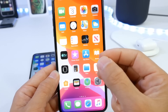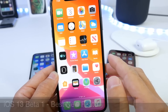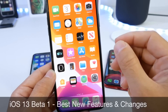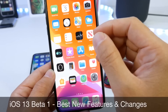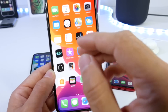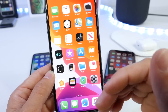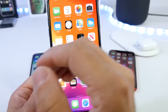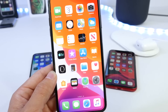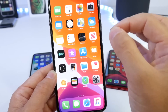Hey guys, welcome back to the channel. Today I have another follow-up video on iOS 13 — a ton of new features and changes have occurred with Apple releasing iOS 13 today. I'm covering this software in its entirety, so if you want to see more iOS 13 content, click the like button, subscribe, and turn on notifications. In this second follow-up video I'm sharing my favorite features and changes within iOS 13.